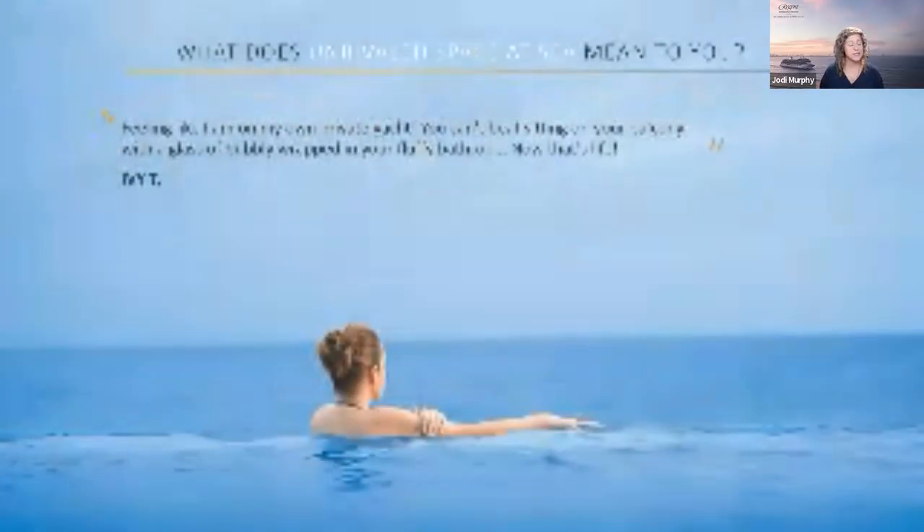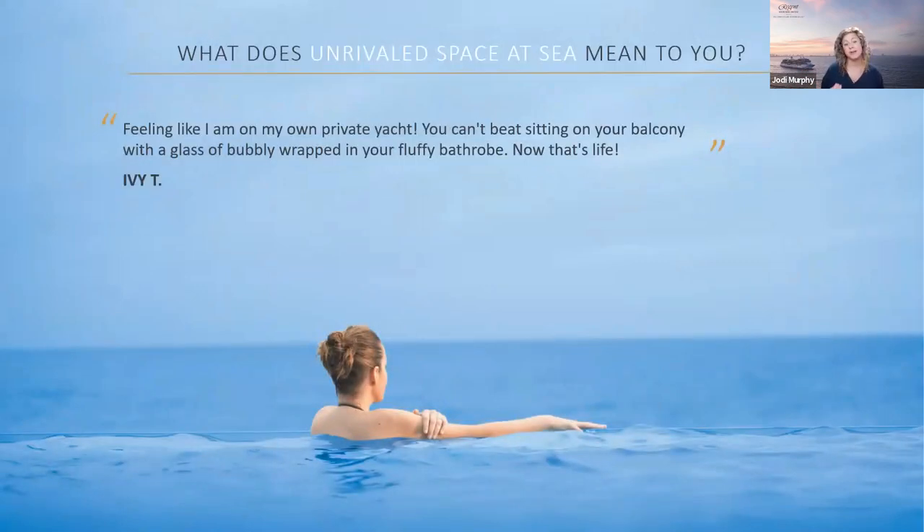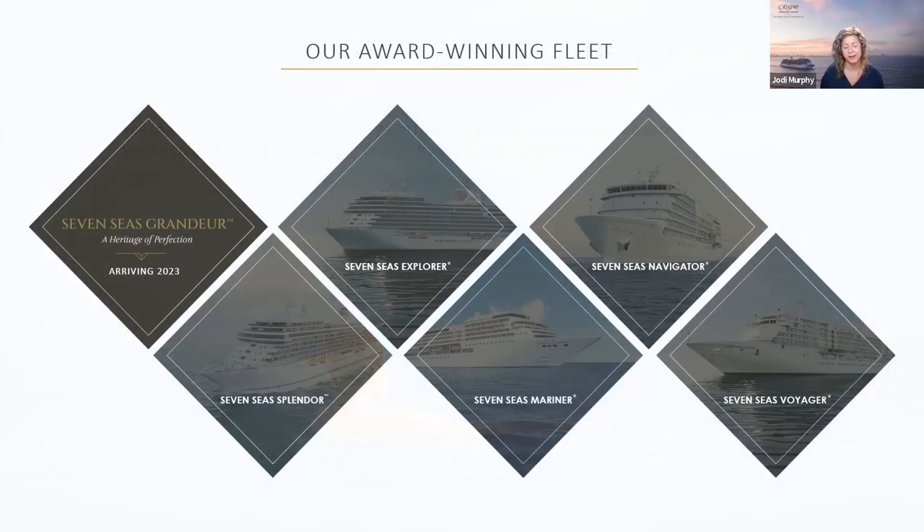Unrivaled Space at Sea means something different to everybody. We actually interviewed guests and travel advisors about what it meant to them. One example comes from passenger Ivy, who said: 'Feeling like I am on my own private yacht — you can't beat sitting on your balcony with a glass of bubbly wrapped in your fluffy robe. Now that's life.' And that's true — that is the Regent experience.